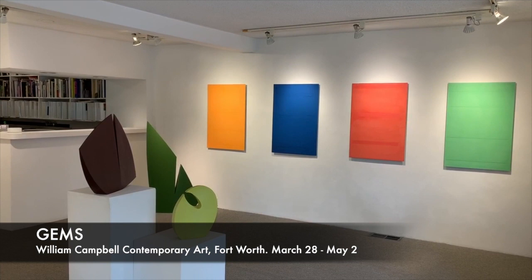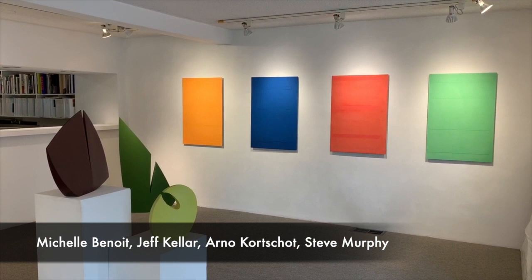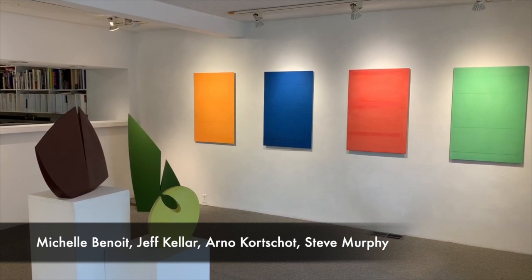Gems, an exhibition of works by four artists: Michelle Benoit, Jeff Keller, Arnaud Courtshot, and Steve Murphy.